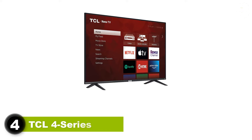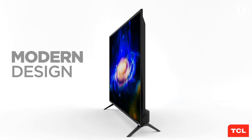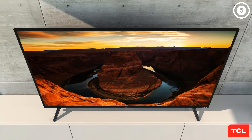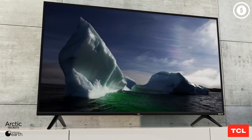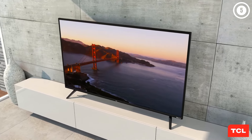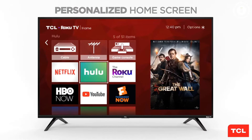4. TCL 4 Series. The picture quality of the TCL 4 Series Roku TV was a step behind the Vizio V Series in our budget TV test, but the differences between the two are slight enough that you'd really have to have them set up side-by-side to notice anything at all. The 4 Series lacks Dolby Vision, Bluetooth connectivity, and AMD FreeSync with a variable refresh rate, all of which the Vizio offers. The 4 Series' advantage over the Vizio is that it comes with the excellent Roku smart TV system built in, making it a great choice for those looking for a one-stop smart TV solution without having to add an external streaming device.